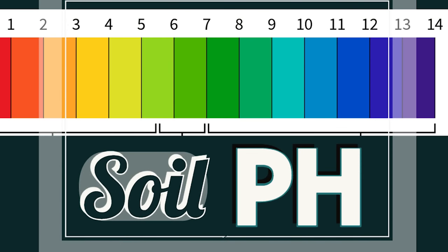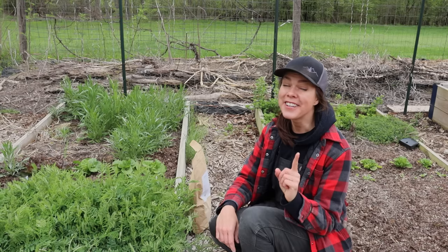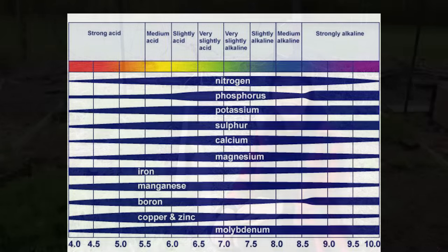First off is soil pH. Most macronutrients are most readily available in soils with a pH level that's close to neutral, so about 6.0 to 7.0 — another reason that soil test is so important. However, it is a fine balance. Micronutrients like manganese, copper, zinc, and boron become inactivated in neutral to slightly alkaline soil and are readily available to plants in slightly acidic soil.